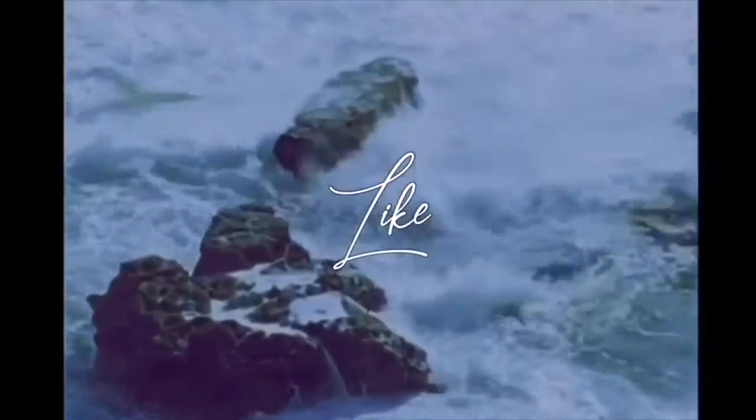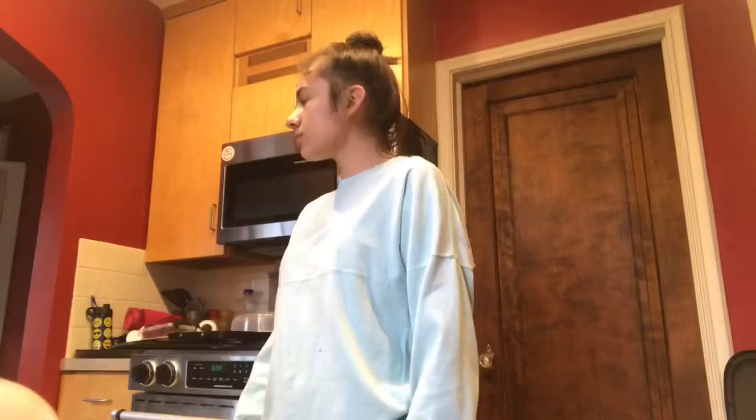Hey everyone! It's Yolanda and I'm back with another video. Today I'm going to be doing a 'Cooking with Yo-Yo' but actually — I don't like cooking, I like baking. I like baking cookies because they're easy and they're fun and they're yummy. So we're gonna do that.